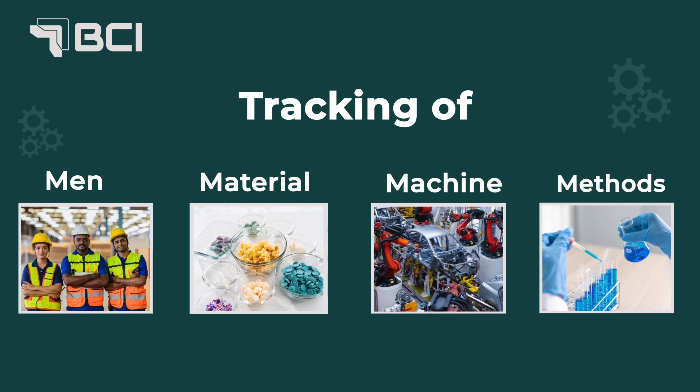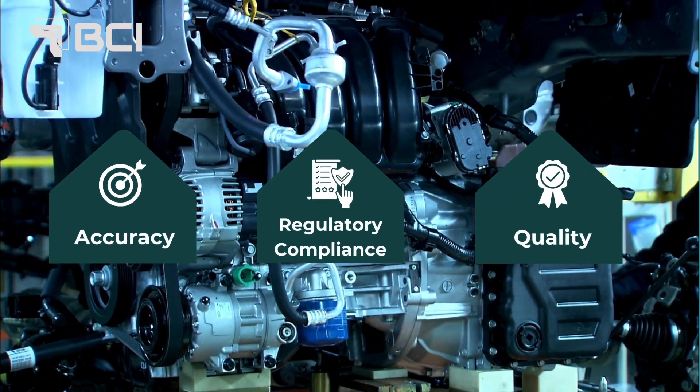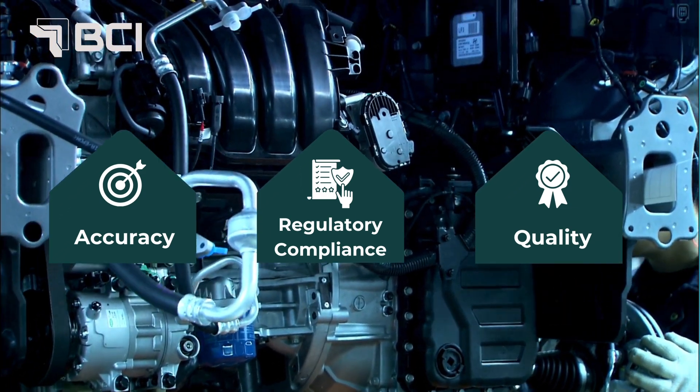Man, material, machine, and methods, seamlessly through every phase. It automates diverse manufacturing processes, reducing human error to ensure standardized production.